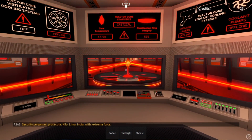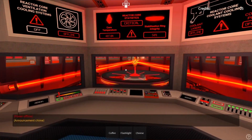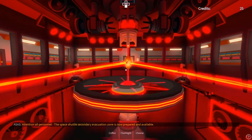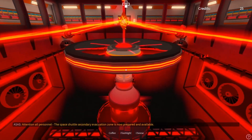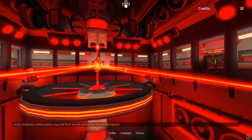Security personnel, prosecute Kilo Lima India with extreme force. Attention all personnel: the space shuttle secondary evacuation zone is now prepared and available. Initiation confirmation required from launch control for the shuttle launch.